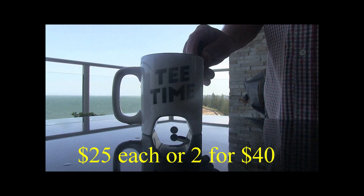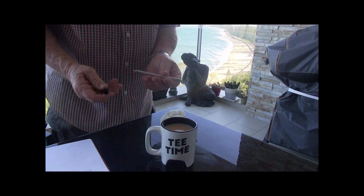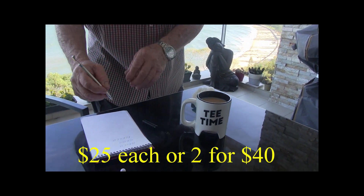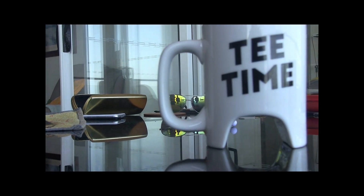Check out these golf marks — $25 each, 2 for 40 bucks. The putter turns into a drink stirrer, and then the drink stirrer turns into a pen. What a great gift — $25 each, 2 for 40 bucks, the perfect gift for the golfer in your life.